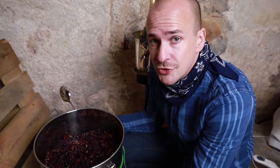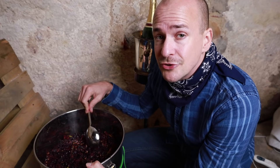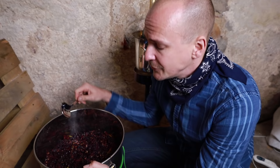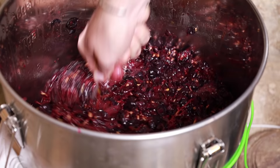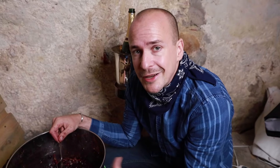In red winemaking, the management of the cap is really important. You want to make sure that the grape skins get mixed up with the juice on a regular basis — two to three times a day — in order to extract as many tannins and flavor compounds from the skins as possible. You also want to keep the cap wet because otherwise it might turn bad and there could be a bacterial infection. You basically need to push it down into the juice.